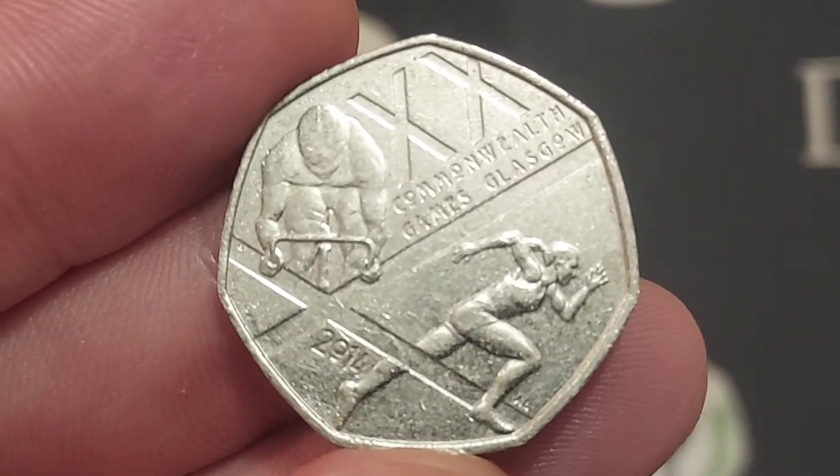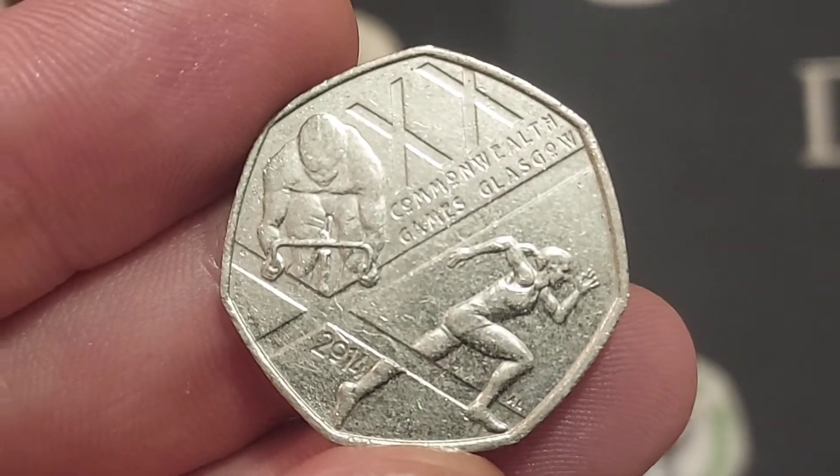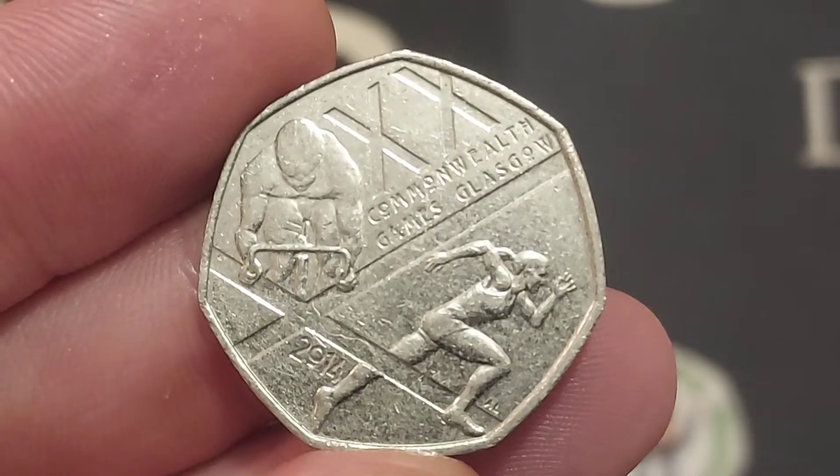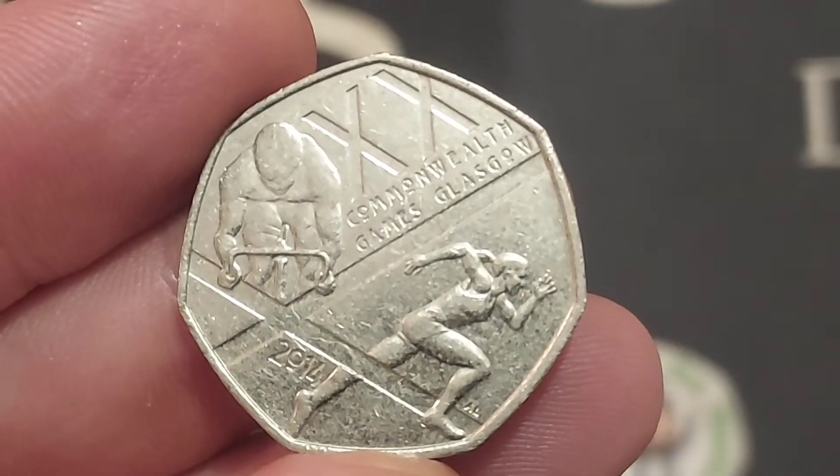I did actually ask if they did have any in the till. Like I've said in the past, if you do go into a shop and they are quiet, there is no harm in just asking if they'll have a little look for you. So I managed to get this coin today.